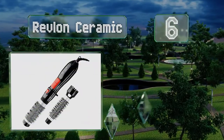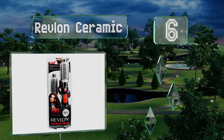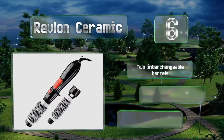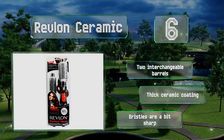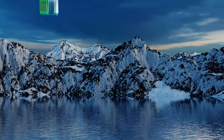Moving up our list to number six, the Revlon Ceramic is an ergonomic option that'll make grooming a joy. It works great on short bobs but also on medium-length styles that require end curling and straightening, and features a cool tip to minimize the chance of burns. It comes with two interchangeable barrels and a thick ceramic coating; however, the bristles are a bit sharp.